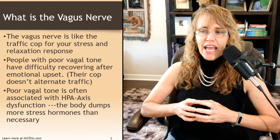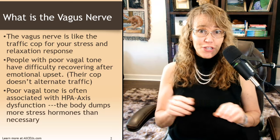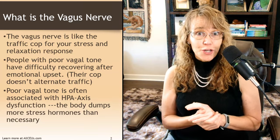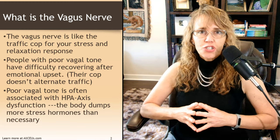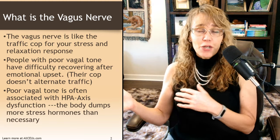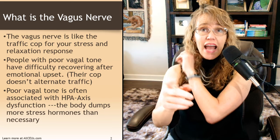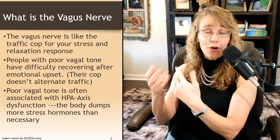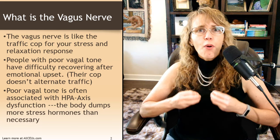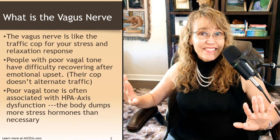Poor vagal tone is often associated with HPA axis dysfunction. When the body gets stressed, instead of letting a little bit of stress hormone go through — like a traffic cop letting 30 cars through and then switching — it lets 200 cars through. It just dumps a whole bunch of stress hormones into the body, and it takes a while to recover from that. All that time, traffic is backing up the other way. The vagus nerve is really on point for helping you trigger that relaxation response and stop that stress traffic.